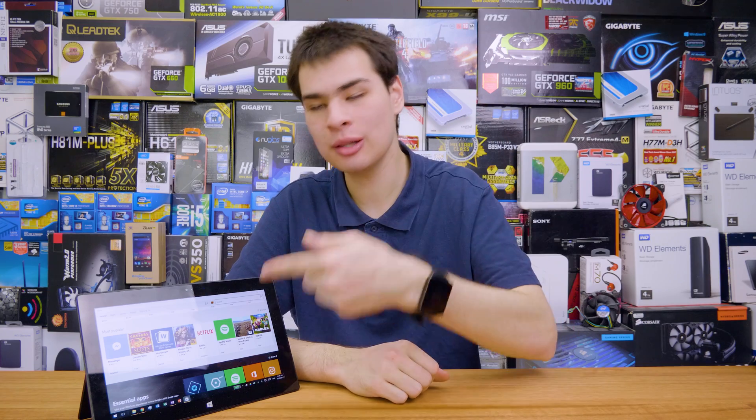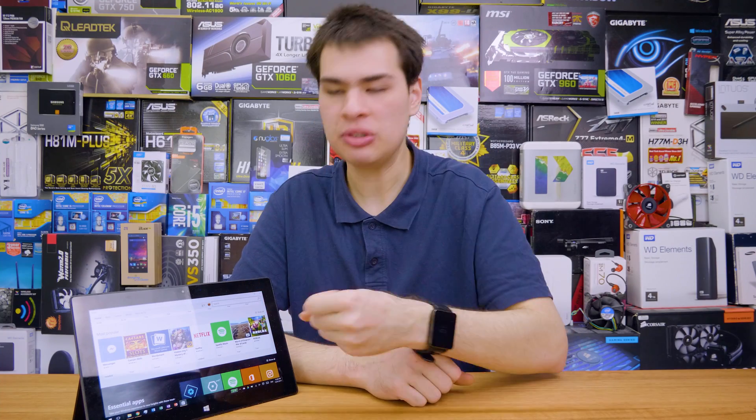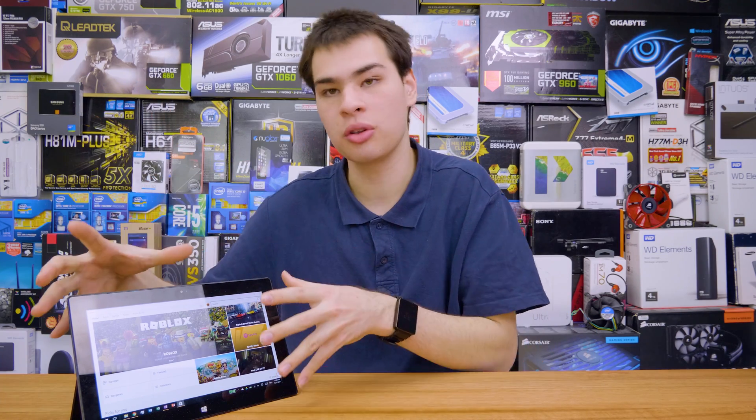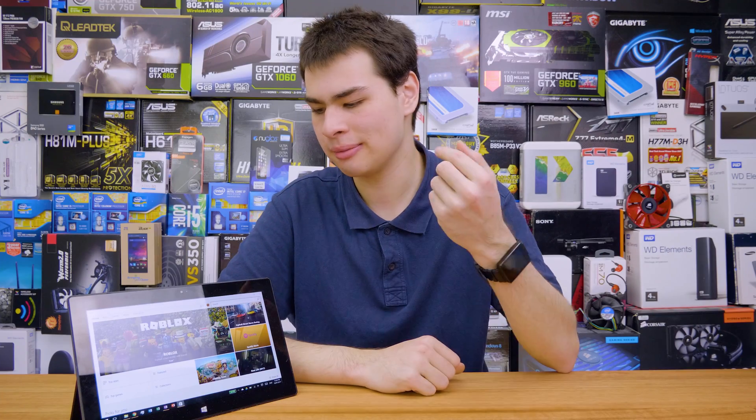Hi, what's up guys, CPModdy here back with another video. Today we take a look at the Windows Store. Typically the Windows Store has always carried some stigma — that it was just really not that great and there were only some trash applications that no one really wants on it. But has it gotten any better? With Windows 10 coming out with the S Edition and other editions that lock you down to the Windows Store, I challenged myself to spending a week with the Windows Store on the Surface Pro 2 to see what it can deliver.